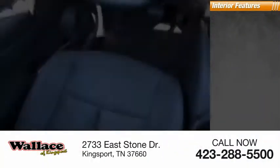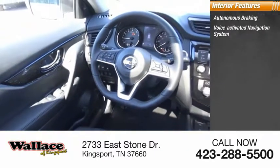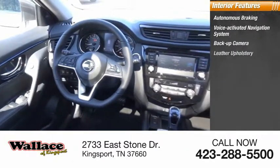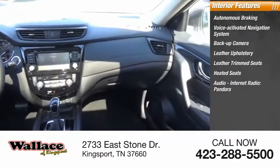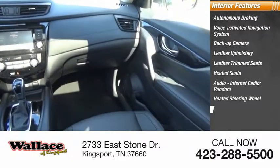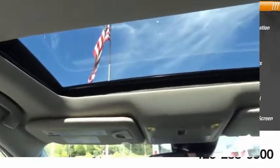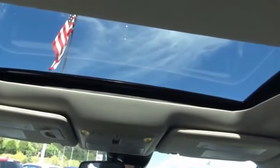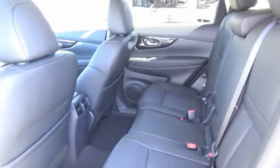Inside you'll find autonomous braking, voice-activated navigation system, backup camera, leather upholstery, leather trim seats, heated seats, audio, internet radio, Pandora, heated steering wheel, keyless entry, audio radio, and a touchscreen display. The stylish Rogue gets 27 miles per gallon and still boasts nearly 58 cubic feet of cargo space.